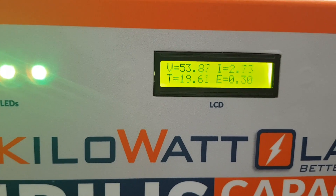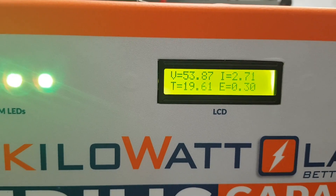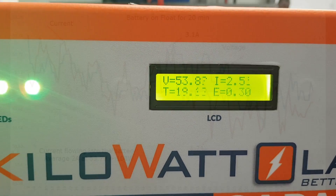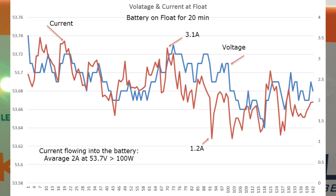At the moment we are just trying to get the battery to 100% state of charge. We've set the absorb voltage at 53.8V — it seems to be regulating around that point. However, we observe the current to be in the region of 2.4 amps.